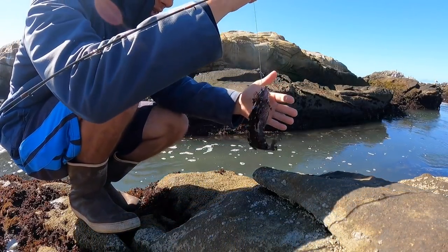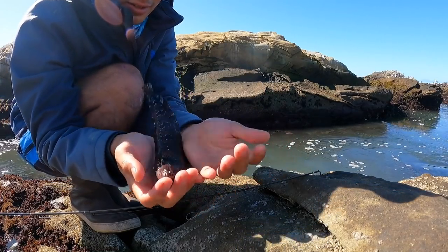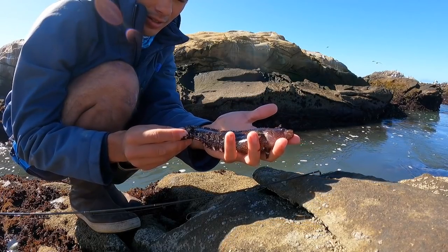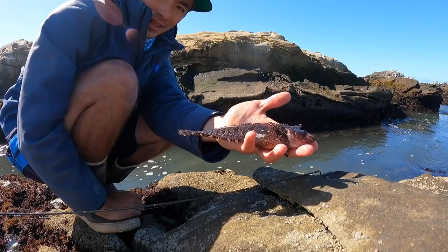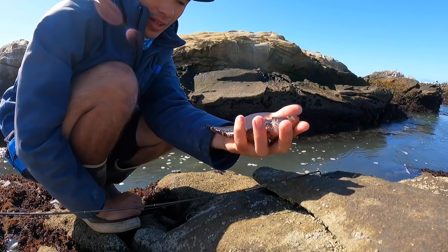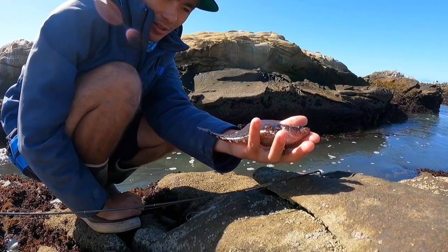What is this? I think this is a kelpfish — correct me if I'm wrong, but I think this is a little kelpfish. So we got the sculpin, red rock crab, eel, and now this kelpfish — four species of the day. I'm not 100% sure on the kelpfish identification, but it's not an eel and it's not a sculpin either.